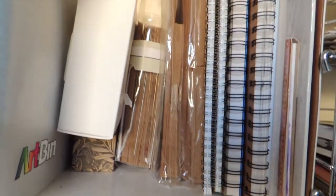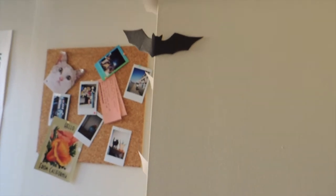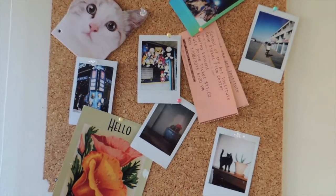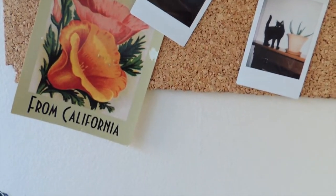I also have shipping supplies up here and of course paper towels — very essential. And then these cute little bats that I put up for Halloween; they've just stayed up because I think they're really cute. And more photos that inspire me from trips or my cute little cats.